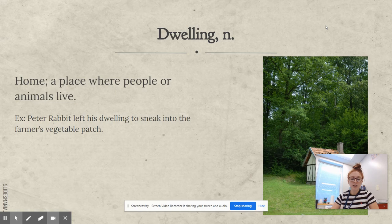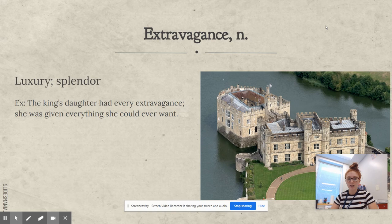Extravagance. Extravagance is also a noun and it means luxury and splendor. For example: the king's daughter had every extravagance — she was given everything she could ever want. I put a castle because a castle represents luxury and splendor.